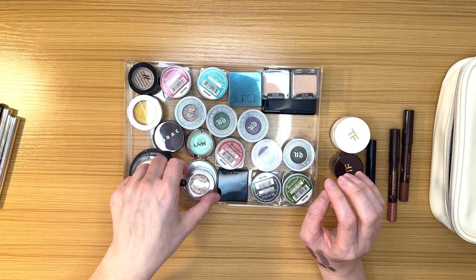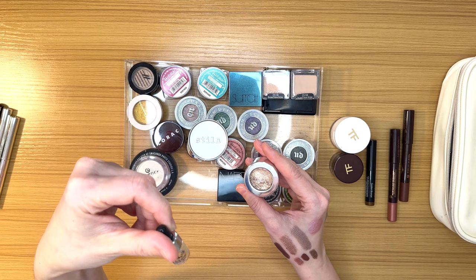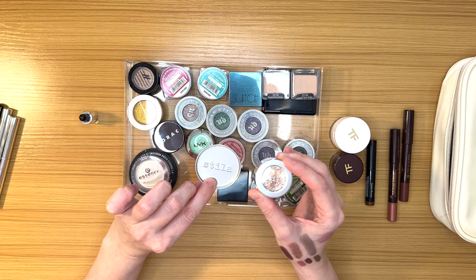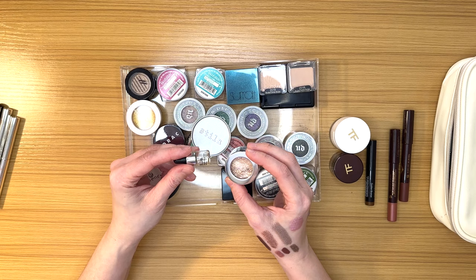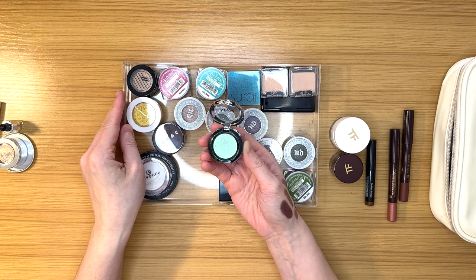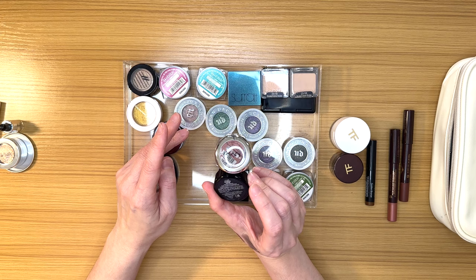I'm going to get rid of this Stila concoction because it's completely dried out. This is the liquid eye primer that you were supposed to use together with the flaky Kitten shade — it came with a mixing tray and everything. Ask me how many times I used it — maybe once or twice. So that's going. Another one that I keep admiring every single time is this NYX shade in Mermaid Sirène — it's a really cool topper with a shift.